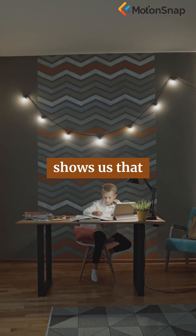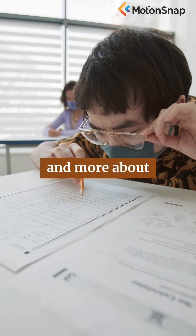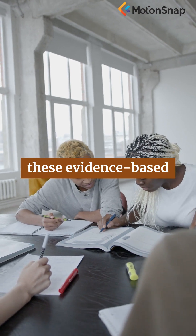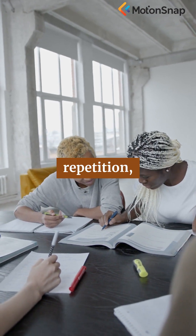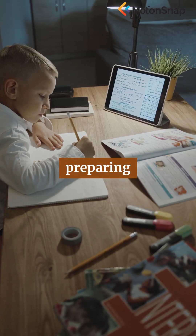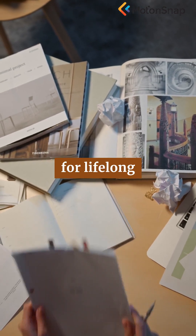Ultimately, modern science shows us that effective learning is less about last-minute marathons and more about consistent, mindful practice. By embracing these evidence-based strategies — spaced repetition, active recall, and interleaving — you're not just preparing for the next test. You're building a foundation for lifelong learning.